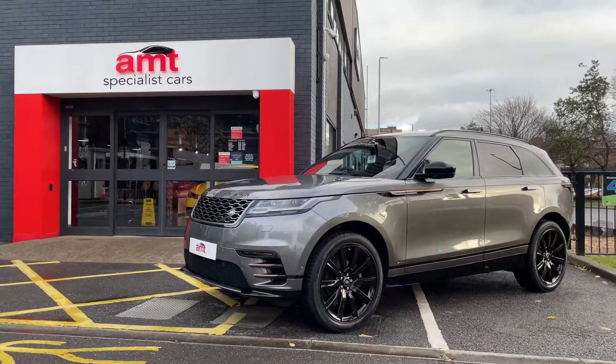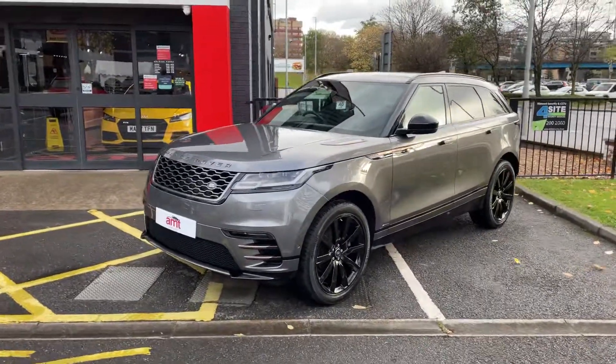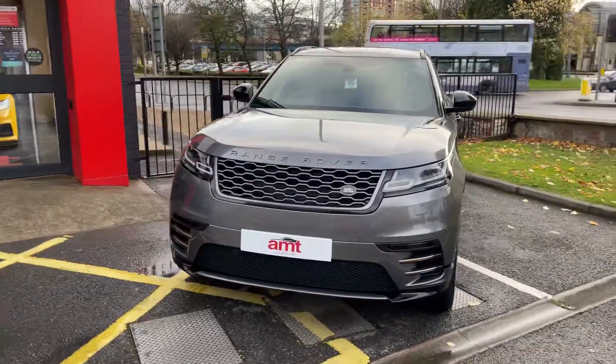Hello everybody and welcome again from MT Specialist Cars here in Leeds. Pleased to be showing you this Range Rover Velar 2019 D240 R-Dynamic SE.